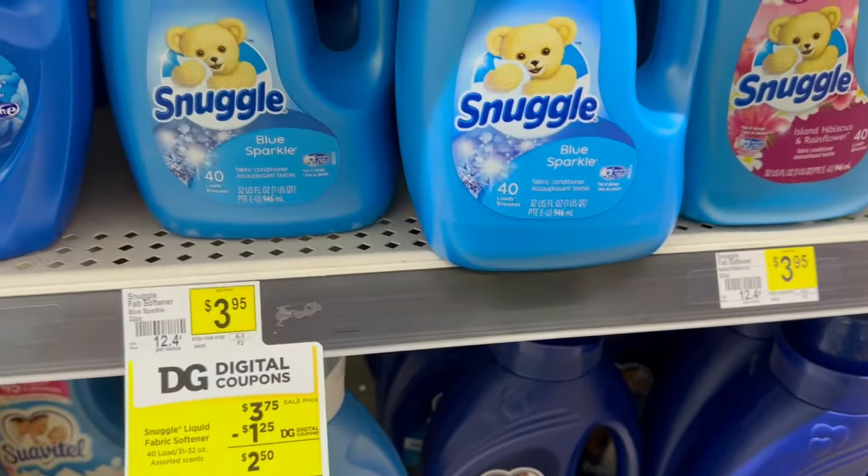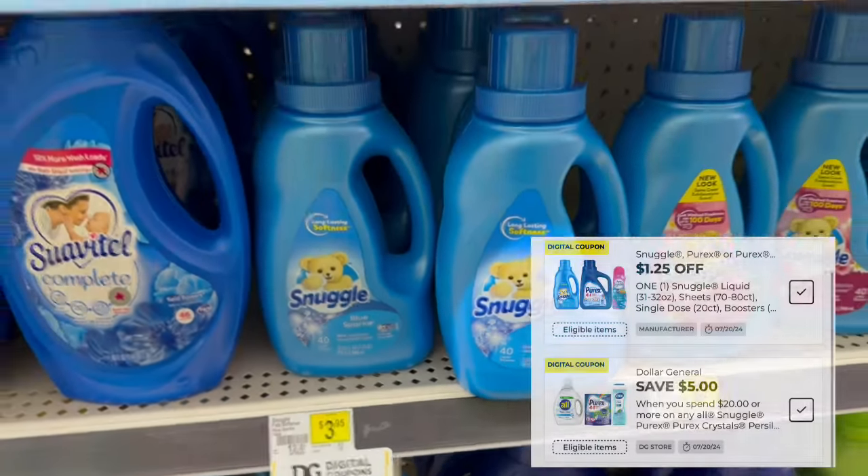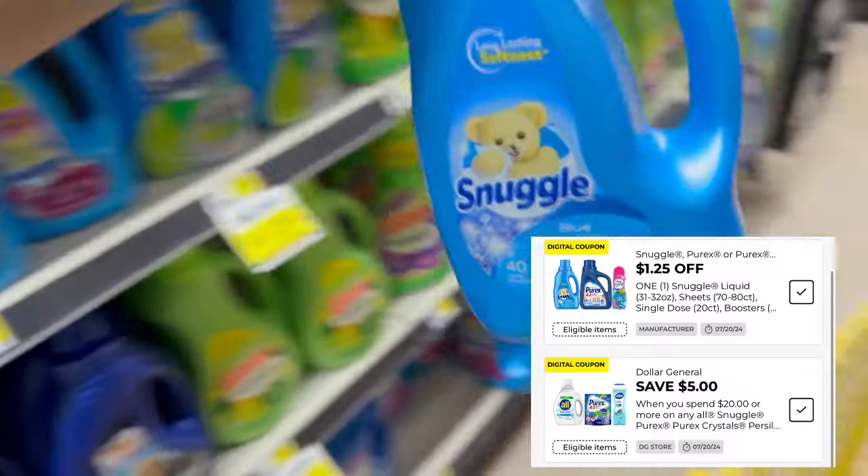Me voy a llevar uno de estos Snuggles que está a $3.75 esta semana. Tiene cupón de $1.25 de descuento que también se combina con ese $5 en $20.